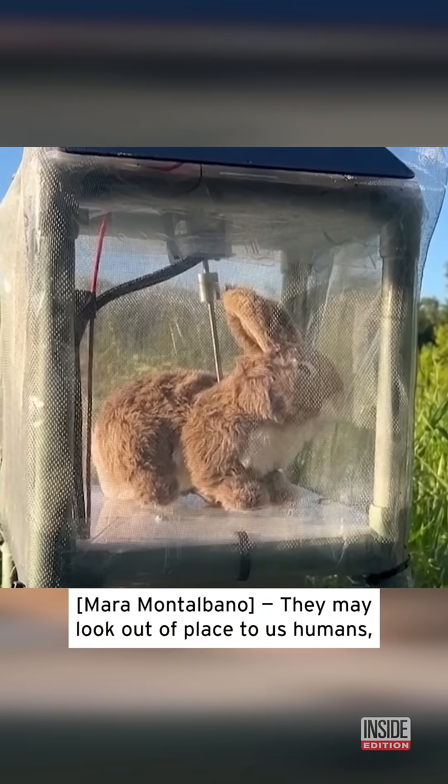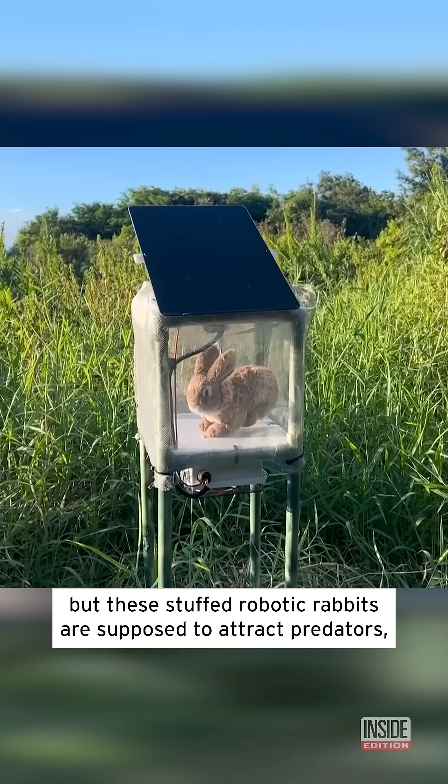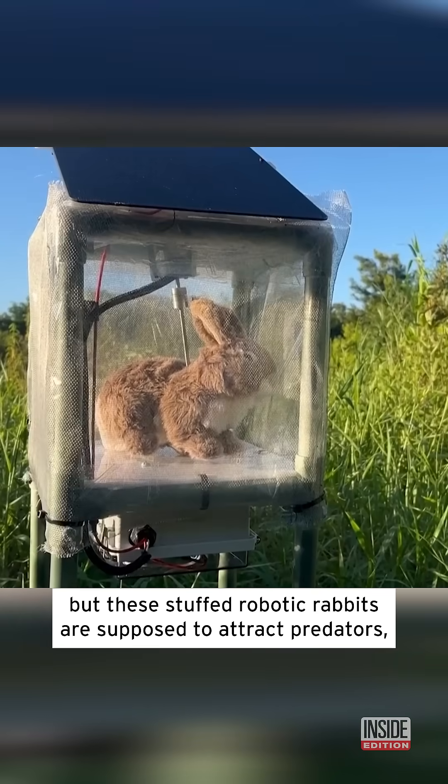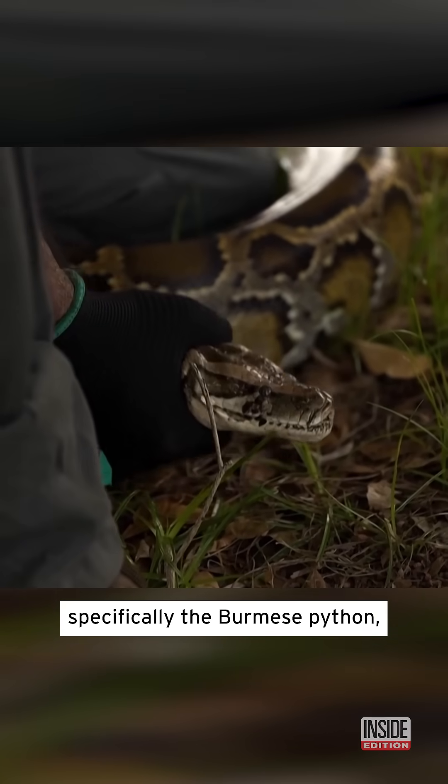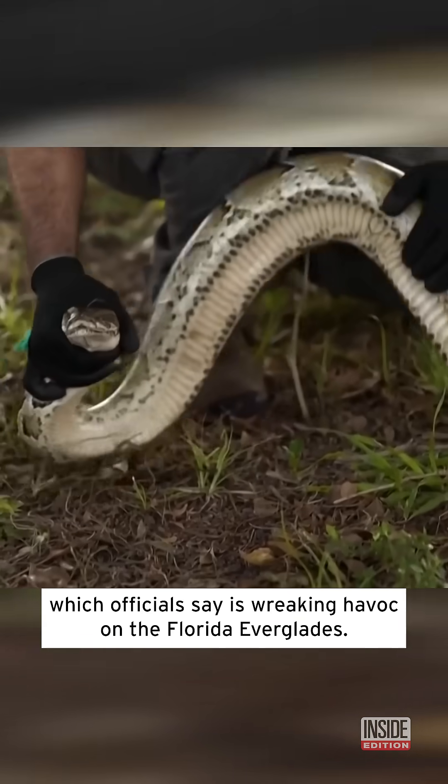They may look out of place to us humans, but these stuffed robotic rabbits are supposed to attract predators, specifically the Burmese python, which officials say is wreaking havoc on the Florida Everglades.